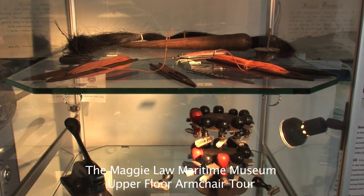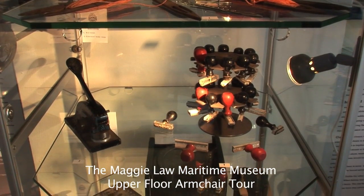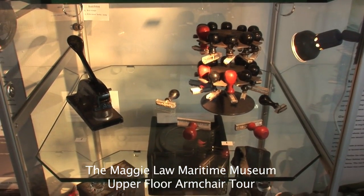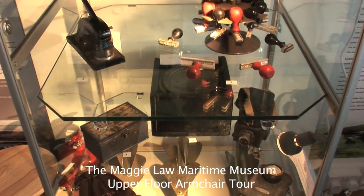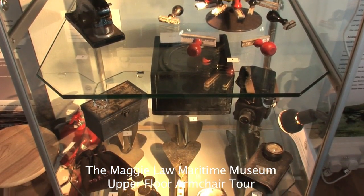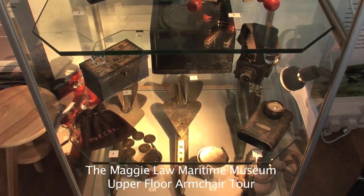As we finish our tour of the upper deck of the museum, we have a display case which holds a wide range of navigational instruments and items associated with the manufacture and repair of fishing lines and nets, along with a range of other exhibits associated with fishing past and present in this working harbour of Gurdon.